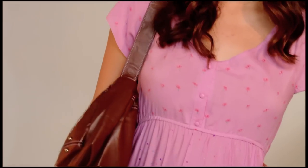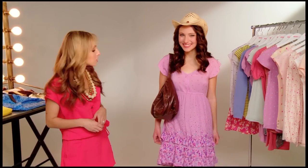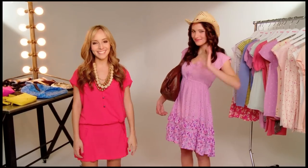Another big trend is soft daytime dressing with just a hint of romance, and the Dream Out Loud by Selena Gomez line at Kmart has plenty of it. This look is all about lightweight, loose-fitting dresses in subtle colors and soft prints. Heather is wearing an easy breezy lilac dress with a soft floral print. And because the Western trend is so huge this season, we decided to add a studded handbag and a cute cowboy hat just for fun.